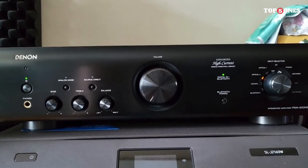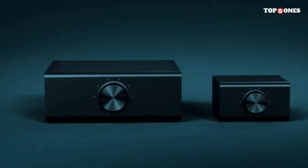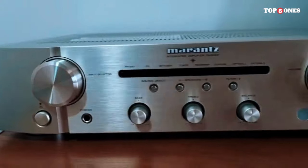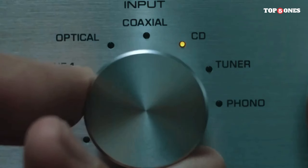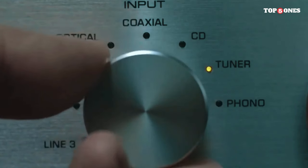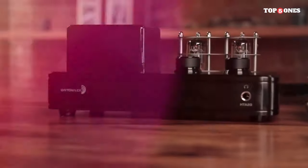As we wrap up our journey through the best stereo amplifiers of 2024, it's clear that this year has brought us a stunning array of options, each pushing the boundaries of what's possible in audio reproduction. From sleek designs to innovative features, these amplifiers represent the pinnacle of audio engineering. Whether you're an audiophile seeking uncompromising sound quality or someone entering the world of high-fidelity for the first time, the choices available in 2024 cater to a diverse range of preferences.